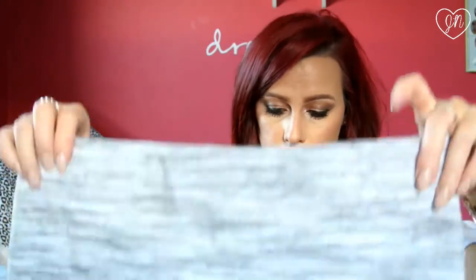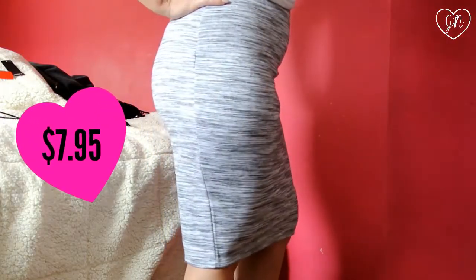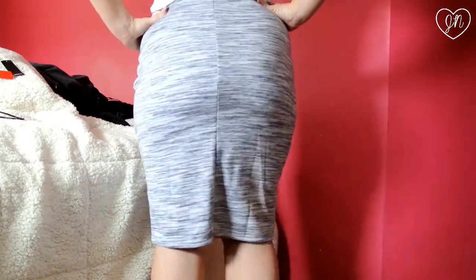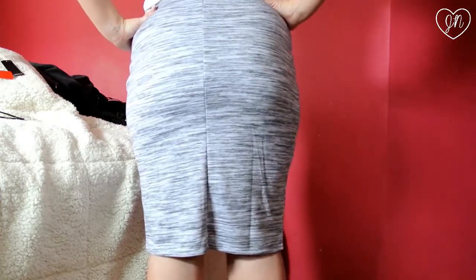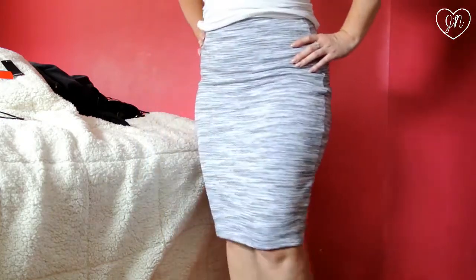I also have another pencil skirt from Love Culture. I paid only $7.95 for this one. I feel like they have similar things to Forever 21, just in the basics. It's a gray and white one — it's also a cotton material. It's a pencil skirt, and I feel like it would be nice and comfy to wear.